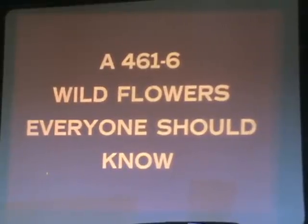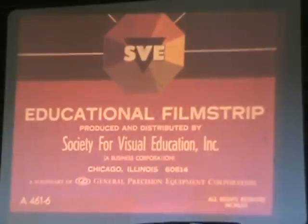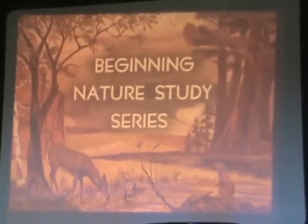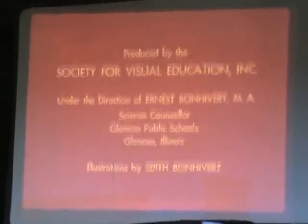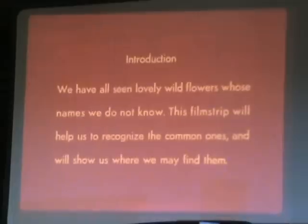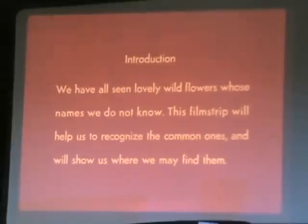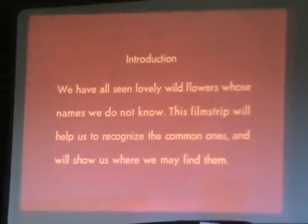Wildflowers Everyone Should Know — a Beginning Nature Study Series. We have all seen lovely wildflowers whose names we do not know. This filmstrip will help us to recognize the common ones and will show us where we may find them.